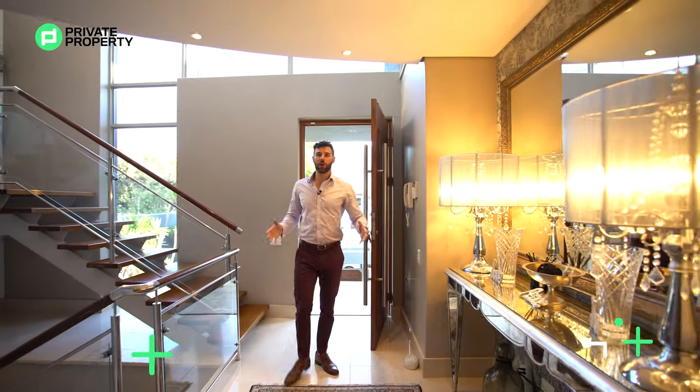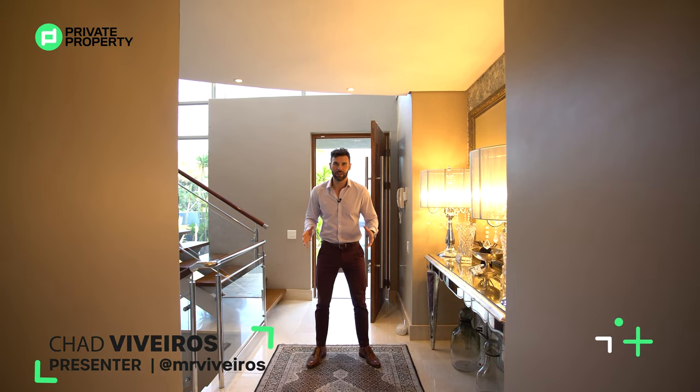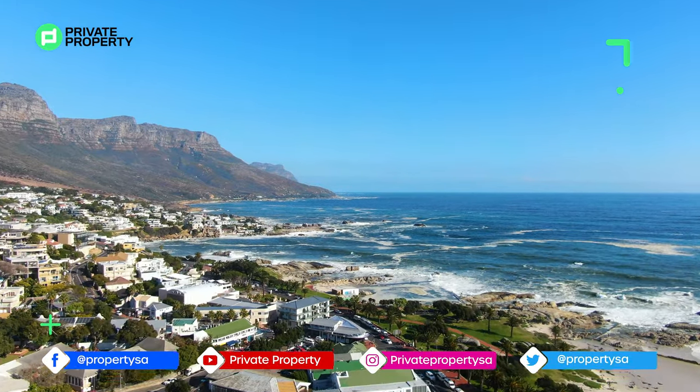Hello and welcome to another episode of the Private Property Home Shoppers Show. We are continuing our Cape Town tour, and really, what is a Cape Town tour without this mansion located right here on the beachfront in Camps Bay.